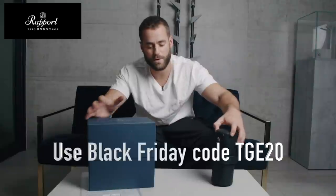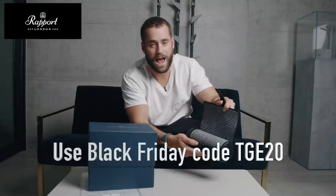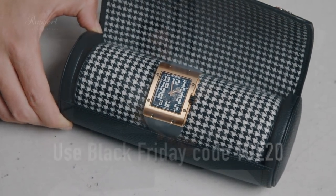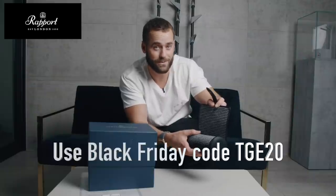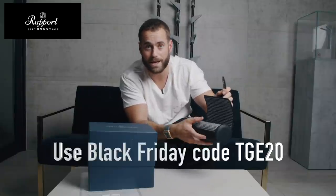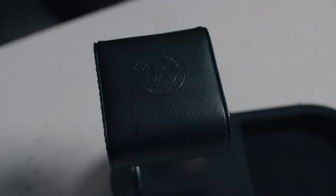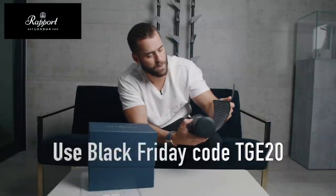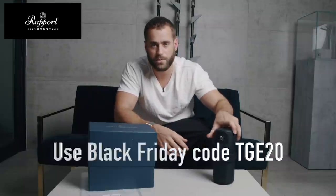We're going to do a little unboxing here. And if you're wondering what that is, that is my Rapport travel roll. This is the first travel roll they've done with houndstooth interior — it's actually made of cashmere inside. Black Friday is coming so I'll leave something very exciting regarding that below. This is brand new to Rapport; they've never done this before. Rapport is an English company that makes high-end watch accessories — winders, boxes, watch stands and watch rolls.